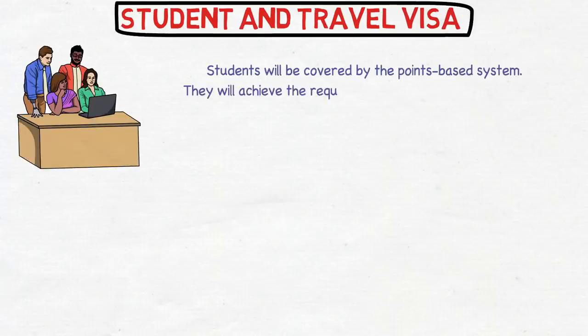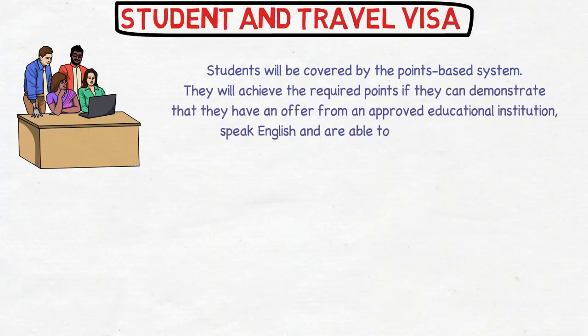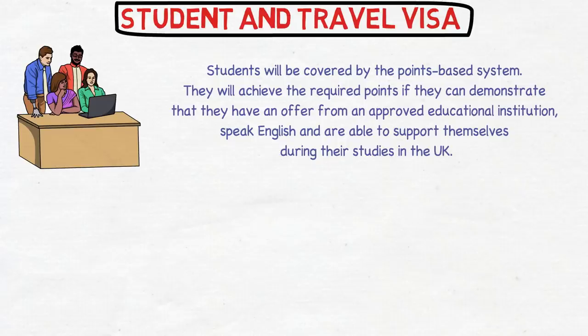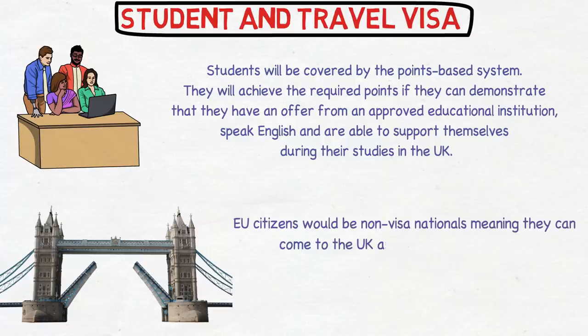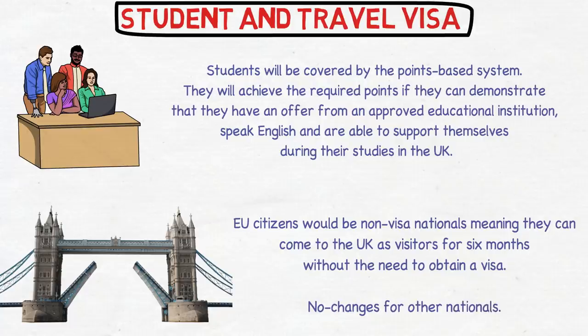Students are also covered by this points-based system. They achieve the required points by demonstrating an offer from an approved educational institution, proving English language capability, and showing they can support themselves financially during their studies in the UK. Regarding travel visas, EU citizens as non-visa nationals can visit the UK for up to six months without a visa, but from 2021 onwards they cannot work or study without a proper visa. There are no changes for other nationals.